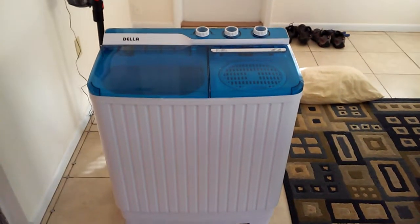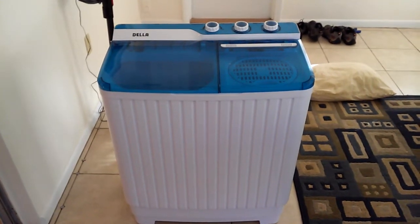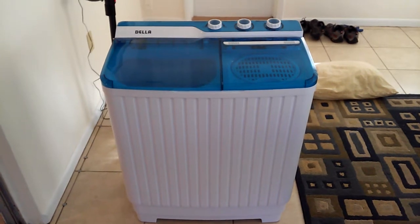That's the portable washer. $150 at Amazon. I got it with ground shipping and it arrived in two days. Very good FedEx, thank you.